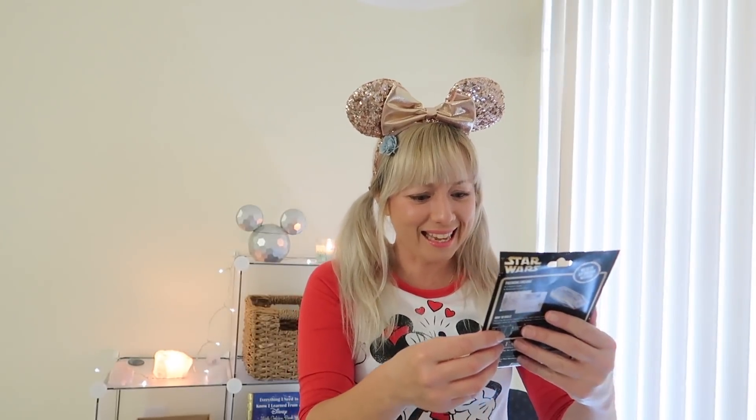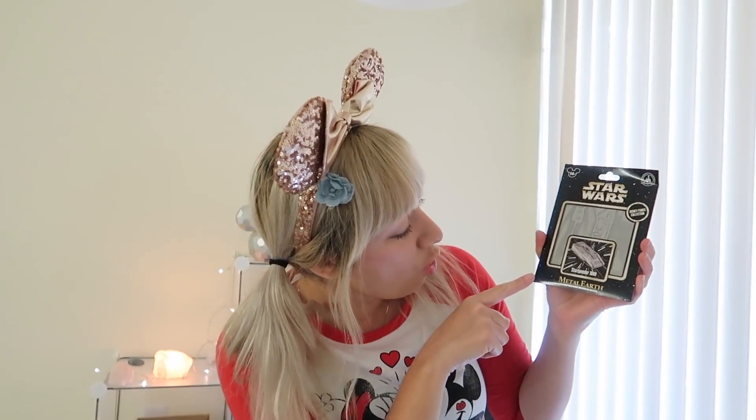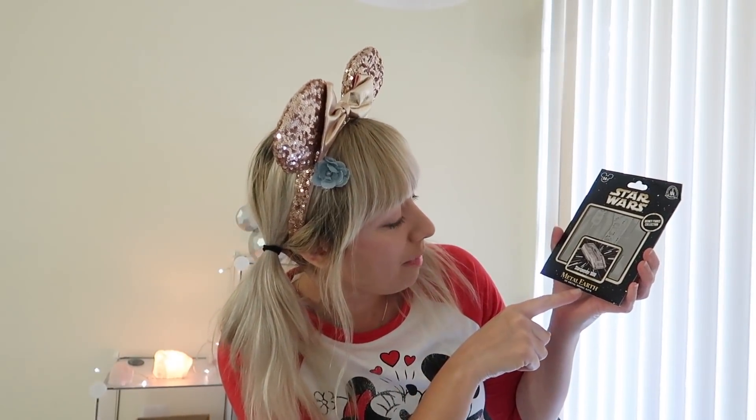Star Wars! What is this? It is a Star Speeder 1000 Metal Earth 3D Metal Model Kit. I'm looking at the back and there are little tabs and connectors — you build and put together and make a little Star Speeder. That's so cool. If you want to see the finished product, because I'm definitely going to build this this week, I'll probably post it in my Instagram story. If you're not following me on Instagram already, it's @superenthused. I love it!